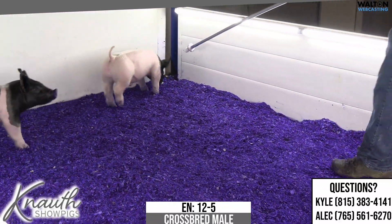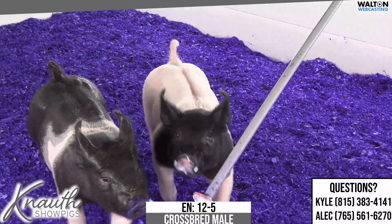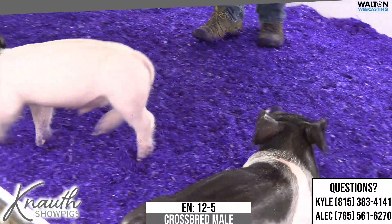We got the black-headed pig in the pen here now. It's a 12-5 crossbred male — a Heavy Hitter on a 59-5 Play It Cool Distinct daughter.